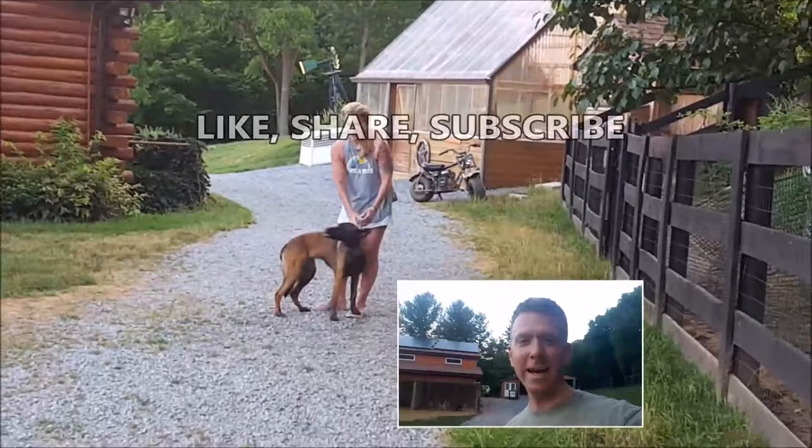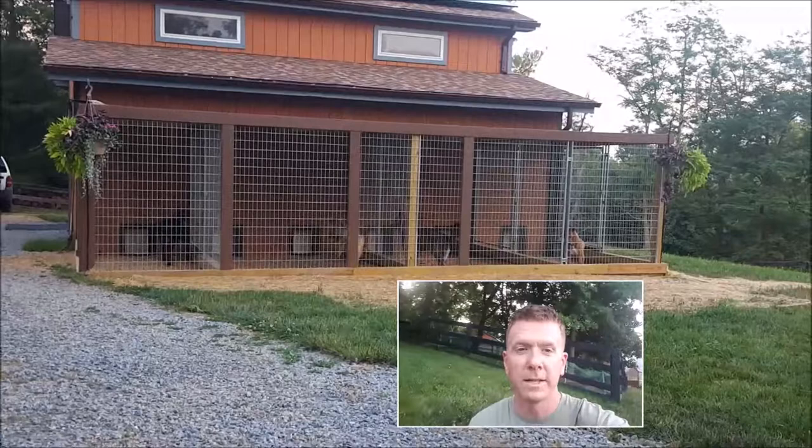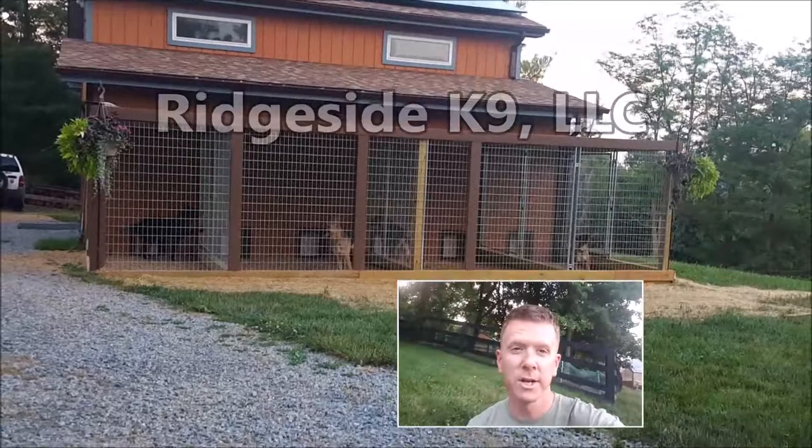Richside Canines 60-second kennel update. Things are going real good — we're staying real busy right now. We've got a full kennel, we've got some powerhouses here. We even got a little tiny Jack Russell, which is pretty cool. So we'll fill you in.